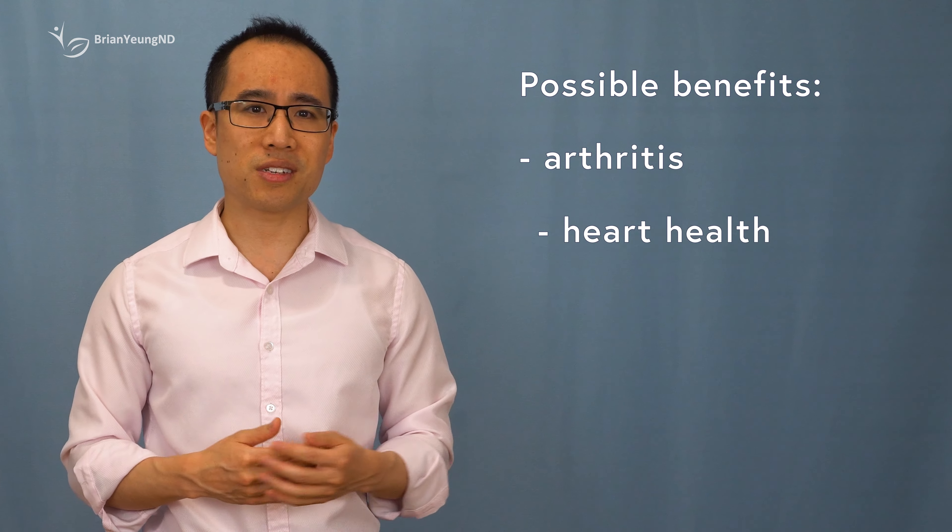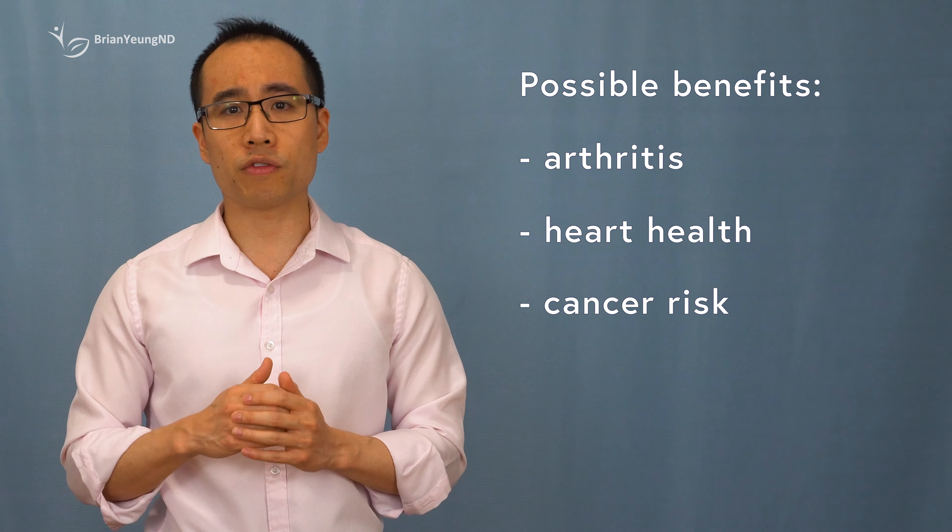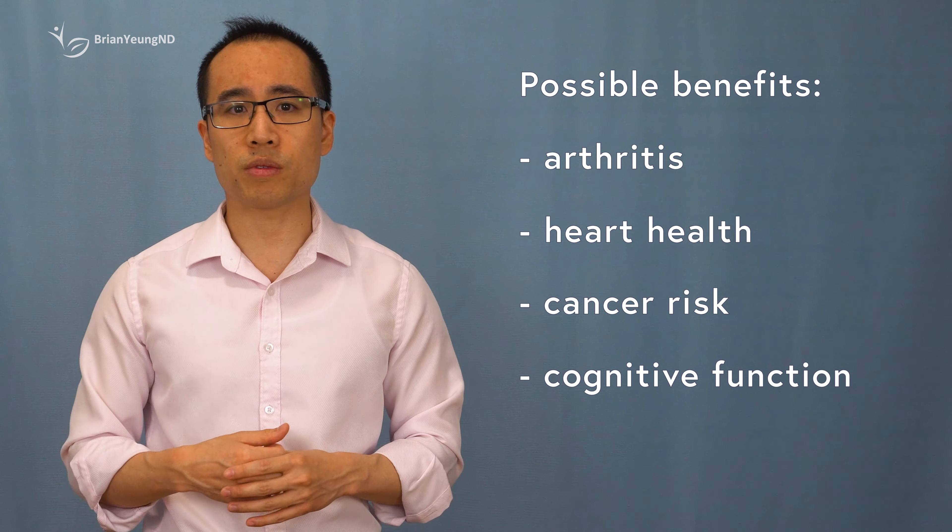Curcumin has been extensively studied for its potential therapeutic effects on various health conditions, including arthritis, heart disease, and certain types of cancer. Moreover, curcumin may also improve brain function and alleviate symptoms of depression and anxiety.